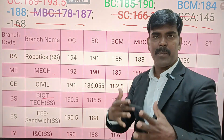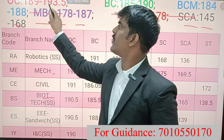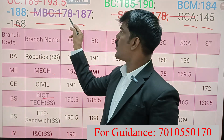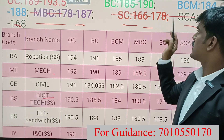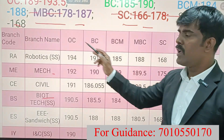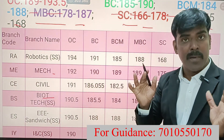Depending on your wish, you can choose robotics, mechanical, or civil. For MBC community, minimum cutoff is 178, maximum is 197. For SE and ECE, MBC minimum is 166, maximum 175. SE, ECE minimum 145, maximum 168. So these departments definitely have cutoffs.